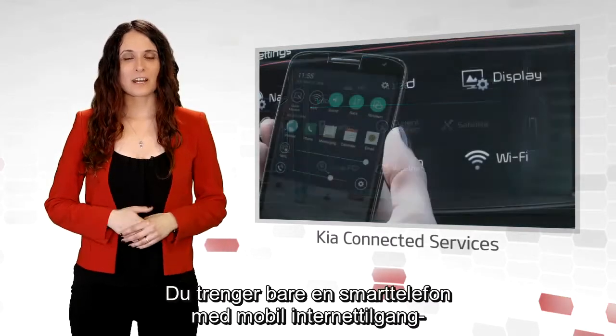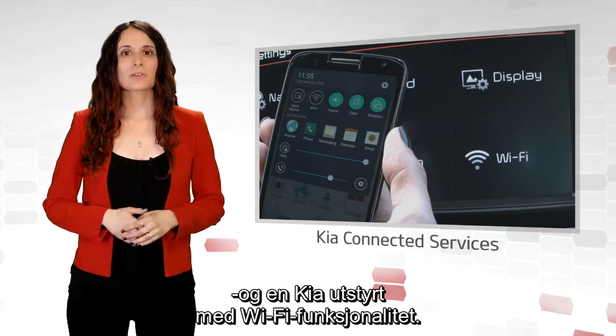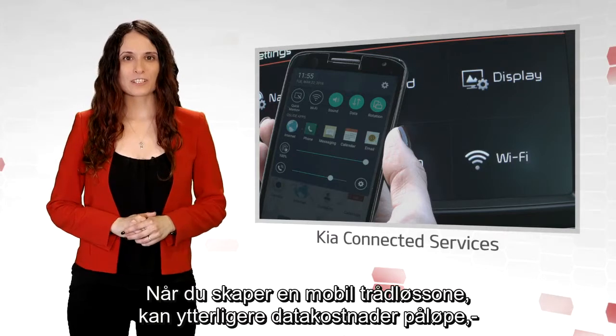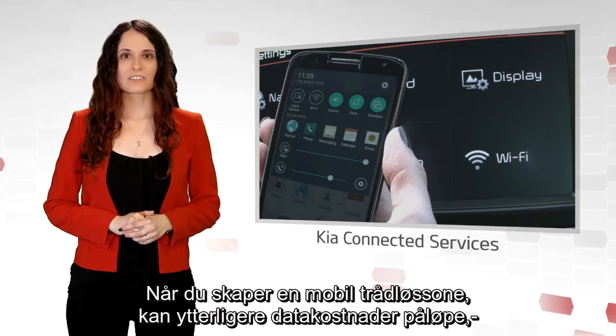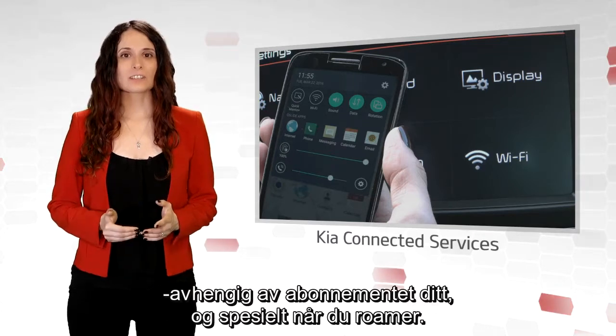All you need is a smartphone with mobile internet access and a Kia equipped with Wi-Fi functionality. Please note that by creating a Wi-Fi hotspot you may incur additional data charges depending on the data plan, particularly when roaming.